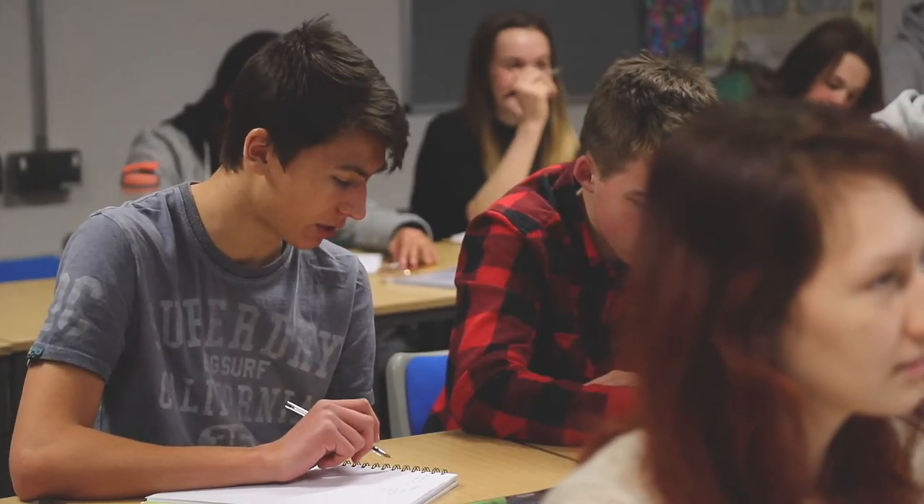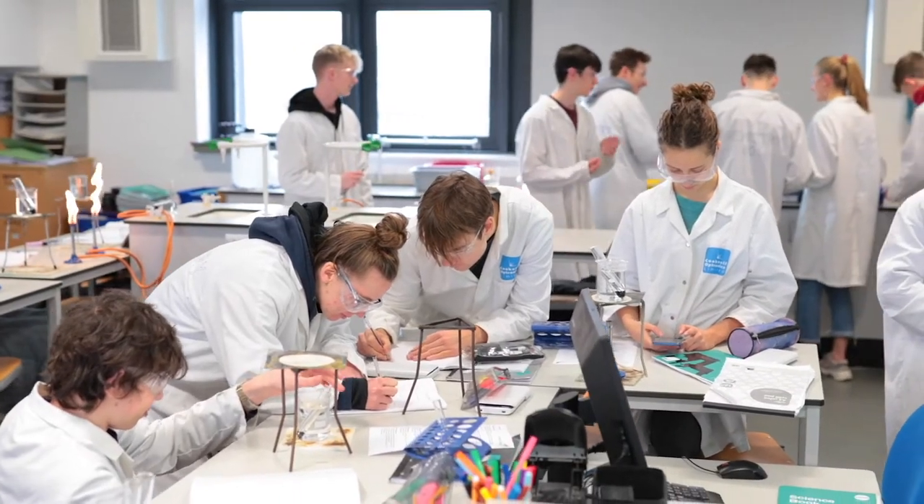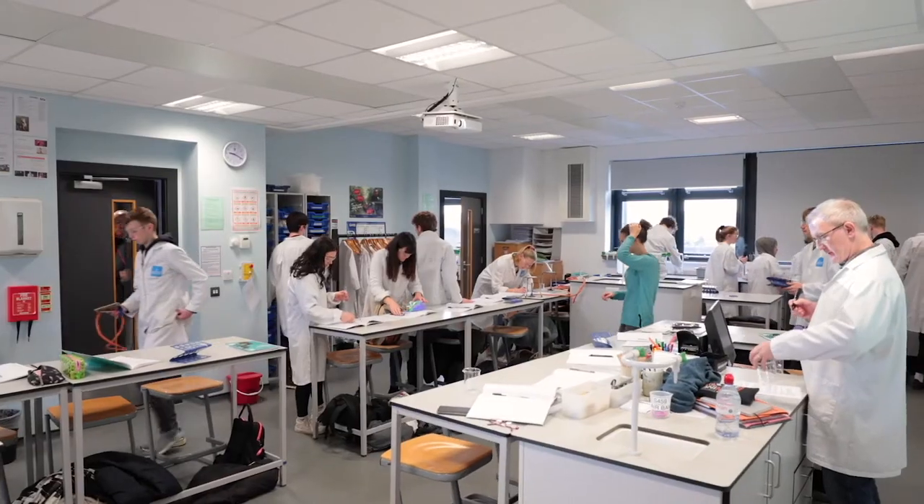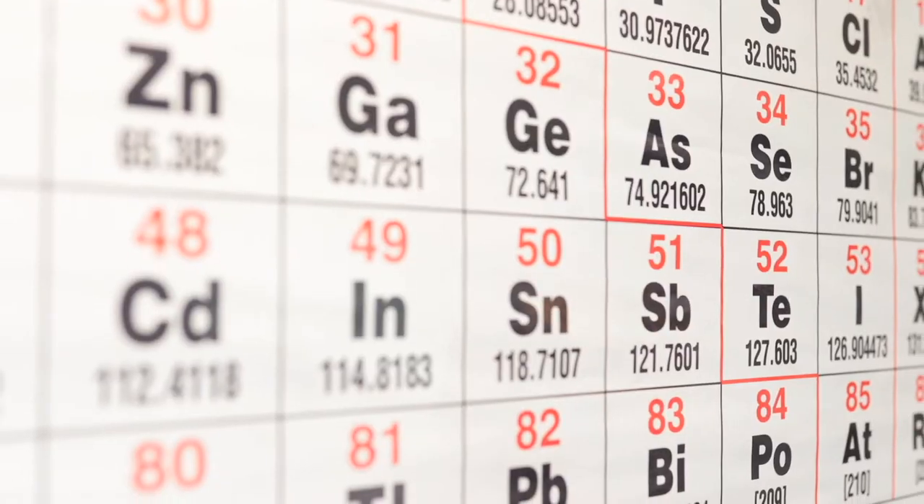This is our Maths and Science Centre, just a few minutes walk away from our Heel Road site. Inside you can study various Maths and Science A Level subjects or Applied Science. There are laboratories, classrooms, a student study space and a cafe.